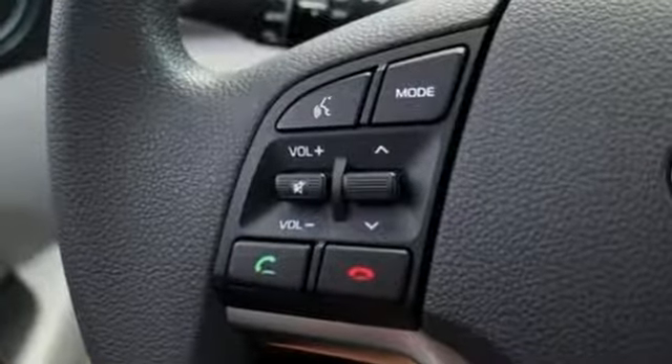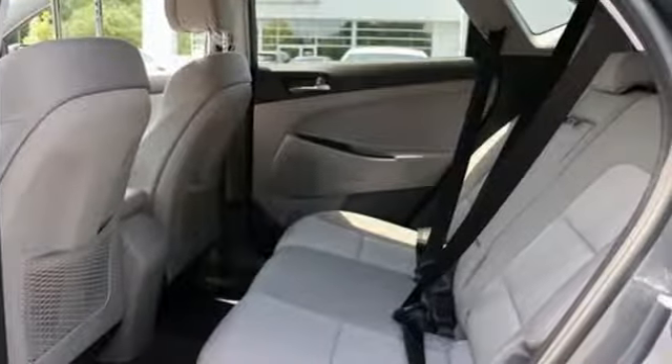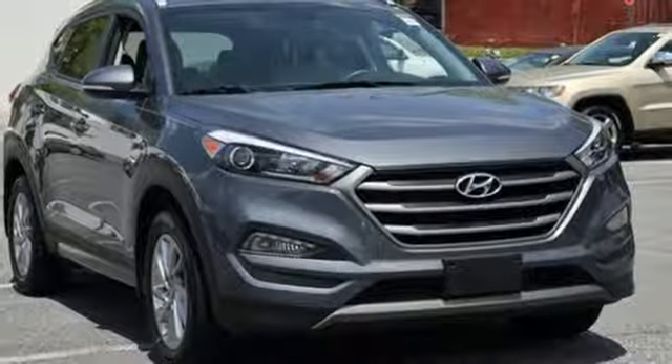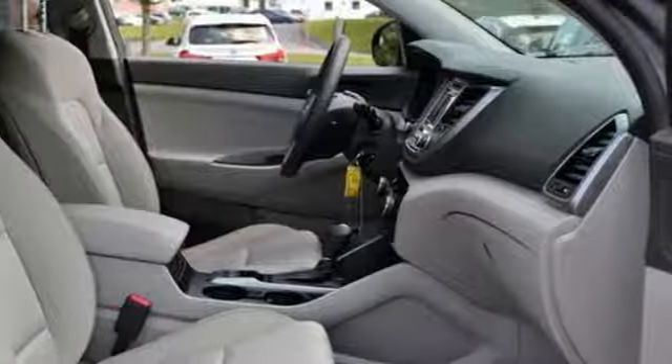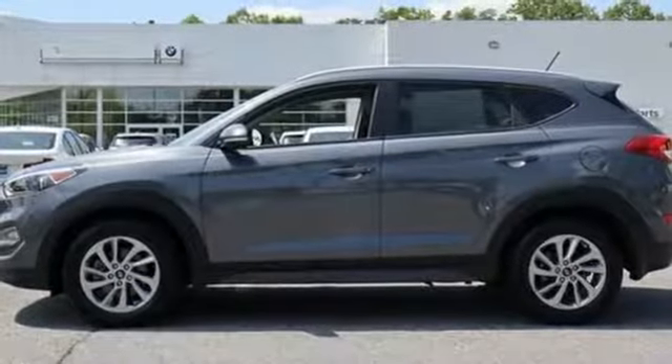Bluetooth wireless audio streaming, power heated mirrors, manual tilting steering column, manual telescoping steering column, intercooled turbo inline 4-cylinder engine, hands-free liftgate, electronic shift on the fly, and auto-shift manual transmission.